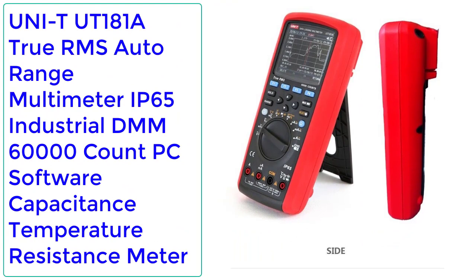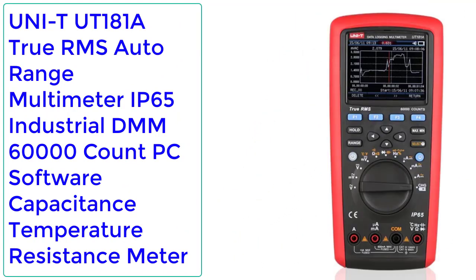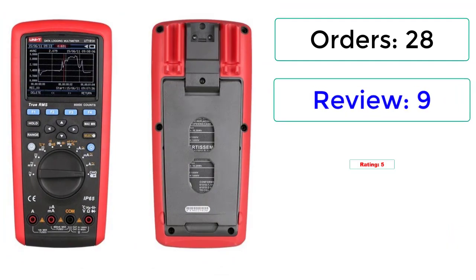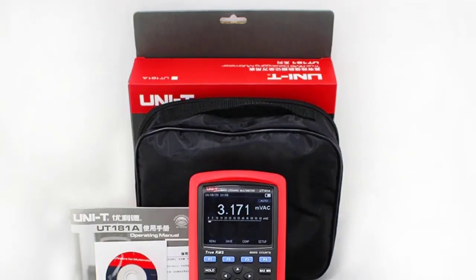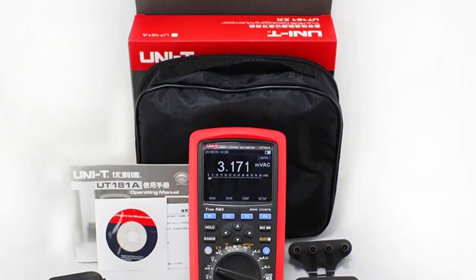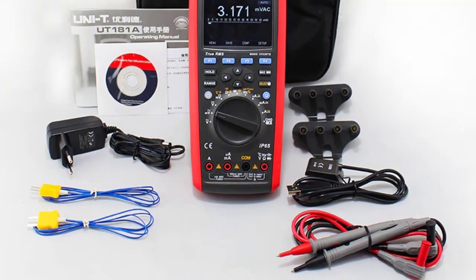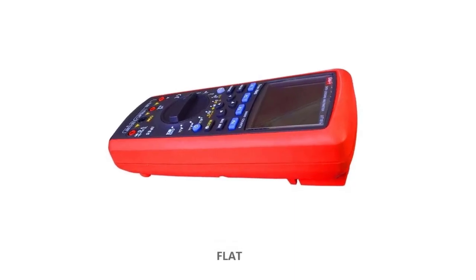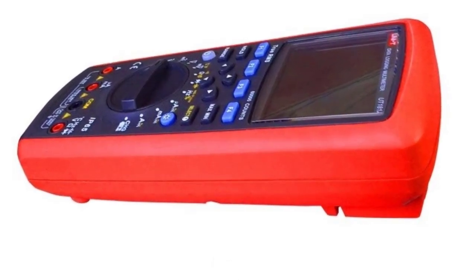Number 4: UNI-T UT181A True RMS Auto Range Multimeter — IP65 Industrial DMM, 60,000 Count, PC Software, Capacitance, Temperature, Resistance Meter. 28 orders, 9 reviews, 5 stars, 37% off. Trend Capture Function can monitor and record the signal change process for a long time and form a trend chart for comparison.